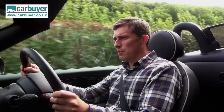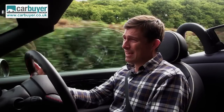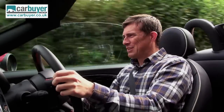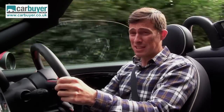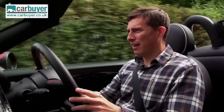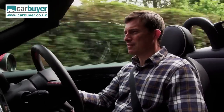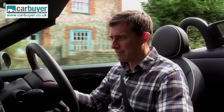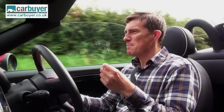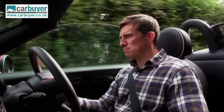You can get the Mini Roadster with either petrol or diesel power. However the best engine, the one that suits it the most, is the Cooper S's 1.6-litre turbo petrol because it will do 0-60 in just seven seconds. It's not just the punchy power delivery I like about this car, or the fact that it's got plenty of performance — it's the way that when you press this Sport button down here, a valve opens up in the exhaust which makes the car emit popping and banging sounds whenever you decelerate.